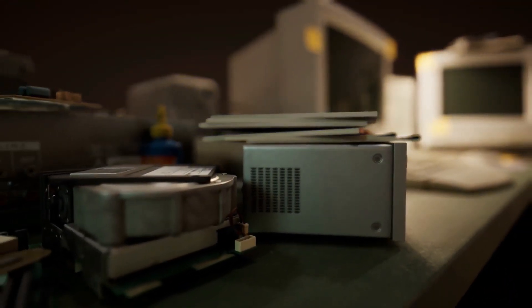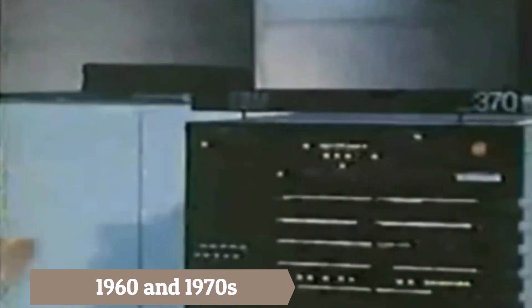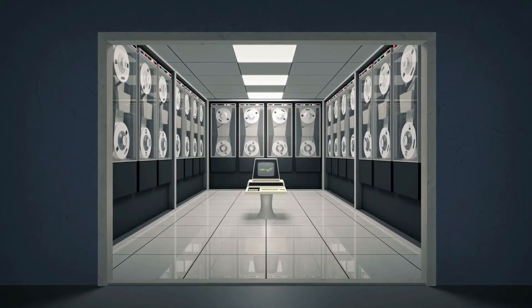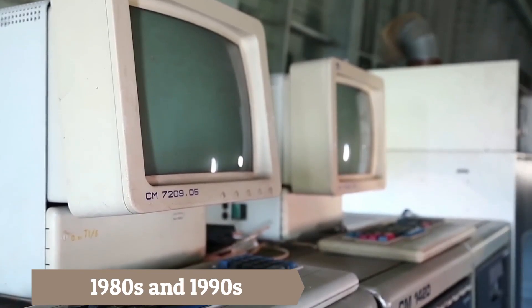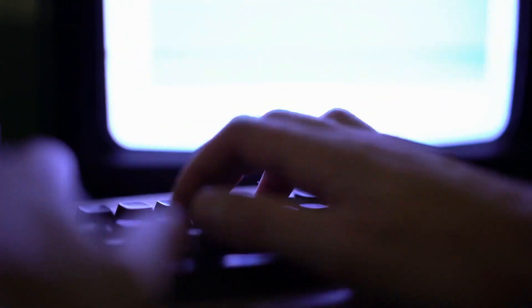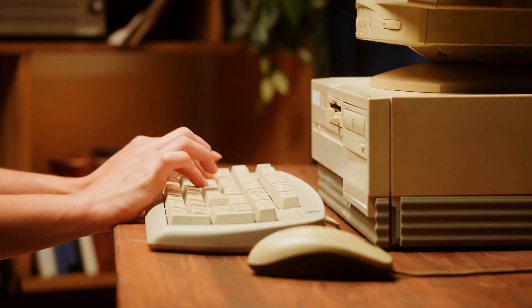Over the course of the following few decades, computer technology shrunk, became faster, and became more widely available. During the 1960s and 1970s, a type of computer known as the mainframe was developed, capable of carrying out complicated computations for huge organizations such as corporations and government agencies. The vast majority of people were unable to afford these machines, but they paved the way for the explosion of personal computers in the 1980s and 1990s. In the late 1970s and early 1980s, individuals were able to purchase their first personal computers. Companies such as Apple, IBM, and Commodore all produced personal computers that consumers could use in their own homes or places of business.